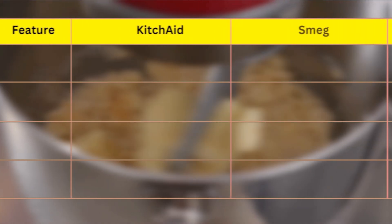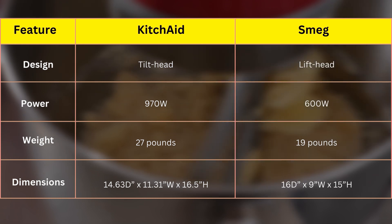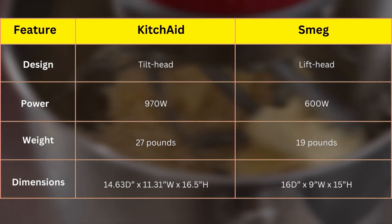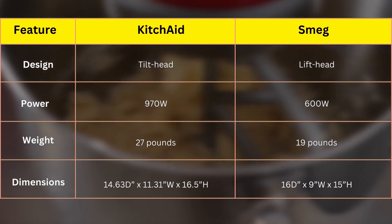From the comparison table, you can see that KitchenAid has a tilted head design, making it easy to lift, which is convenient for everyday use. Whereas Smeg has a lift head design that's known to provide increased stability.